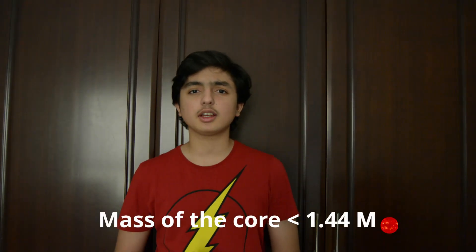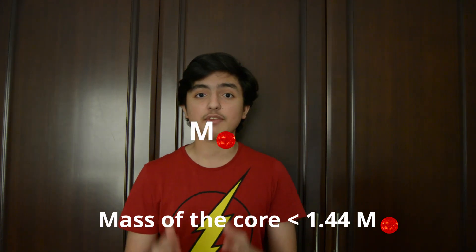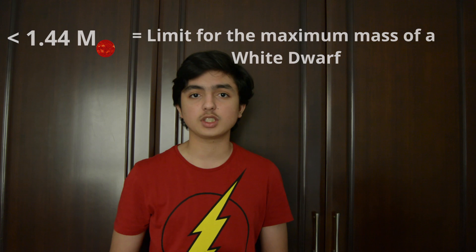If the mass is comparable to our own sun, the collapse is now opposed by pressure exerted by electrons, instead of atoms being packed into an incredibly small volume. Such a star is called a white dwarf, and our own sun is most likely going to end up this way.